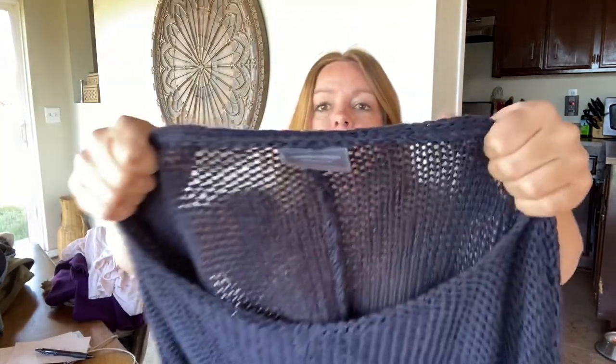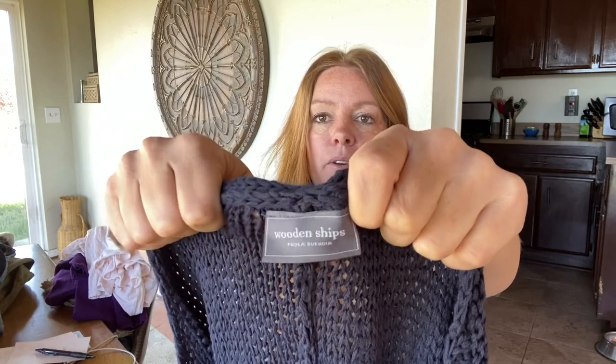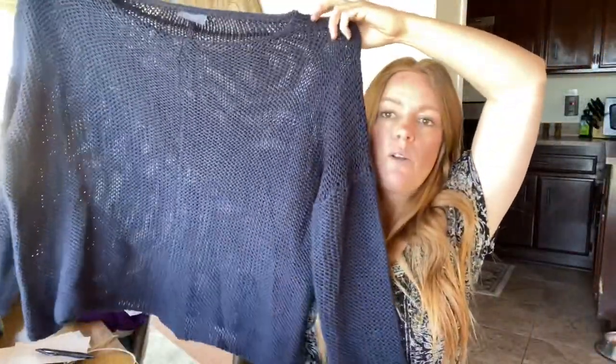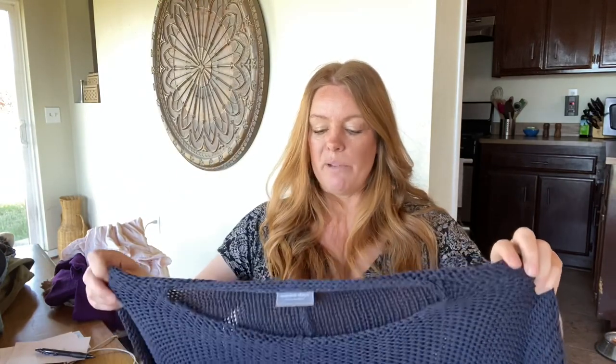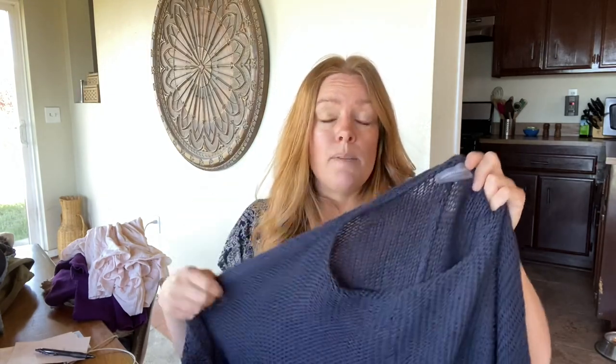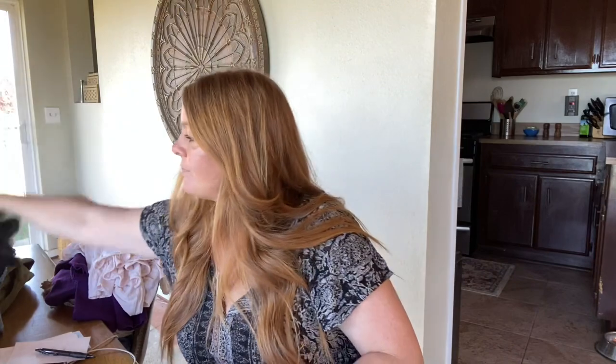A couple more items that sold in the BOGO sale. This is Wooden Ships, size medium-large. I've sold this brand quite a few times and it's hit or miss based on style. They just slouch really nicely and wear really nicely. Some of them have a graphic and those can do really well. I think this brand at one point was sold at Anthropologie — you guys can leave a comment and verify that. Normal comps would say I could probably get $35 to $40 for this, but someone got a better deal with the BOGO sale.